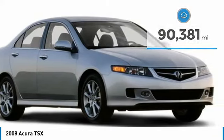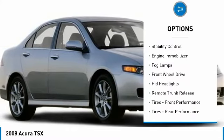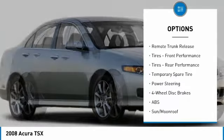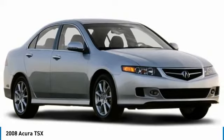Here are some of this vehicle's great options: heated mirrors, aluminum wheels, brake assist, traction control, stability control, engine immobilizer, fog lamps, FWD, HID headlights, and remote trunk release.